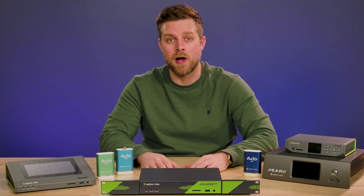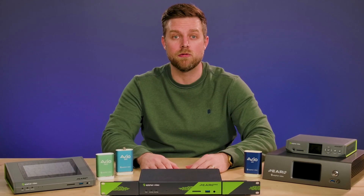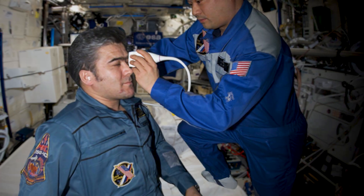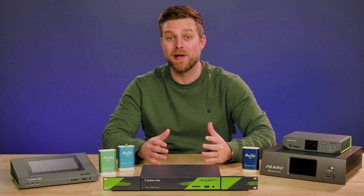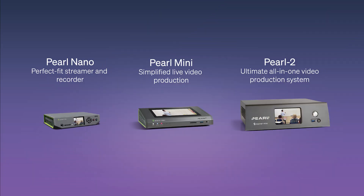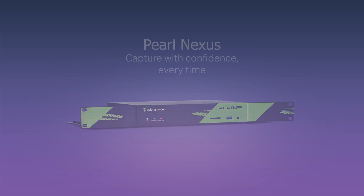Our solutions are popular for applications that require reliability and easy operation, which is why NASA uses our products onboard the International Space Station. We're best known for our Pearl product lineup that includes Pearl Nano, Pearl Mini, Pearl 2, and Pearl Nexus.